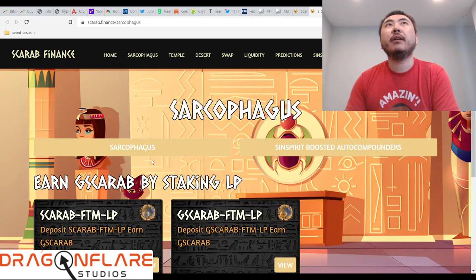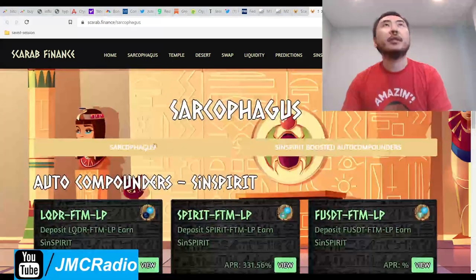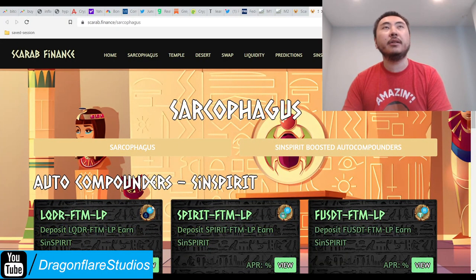Their most important part of this website, I think, is this Sin Spirit Boosted Auto Compounder. There's no actual separate link to it. So right off the bat, you see the normal pools that don't do much, and then this part.